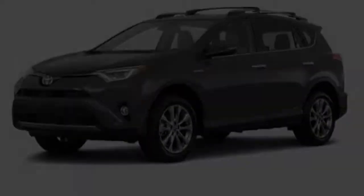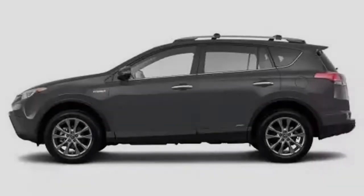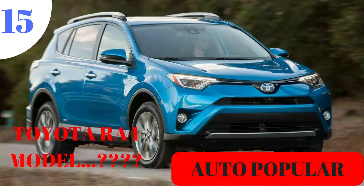The Toyota RAV4 is one of the minimal SUVs that made the class and incorporates numerous exceptional highlights that make it a significantly more valuable family vehicle. New for 2018 is an Adventure trim including bigger over-bumper flares, lower body guards, and 18-inch dark compound wheels.